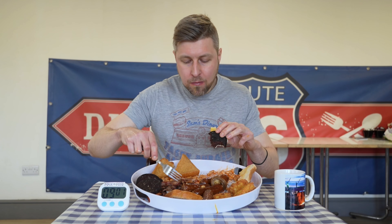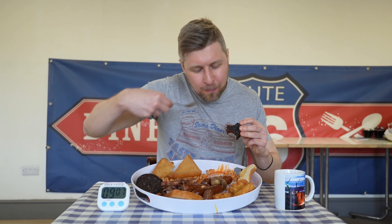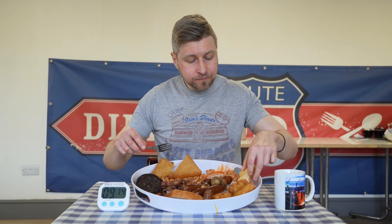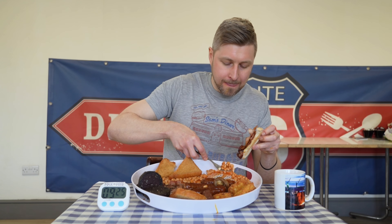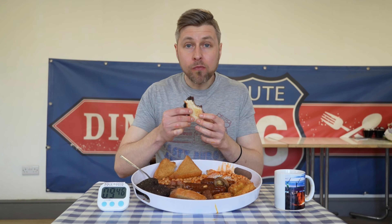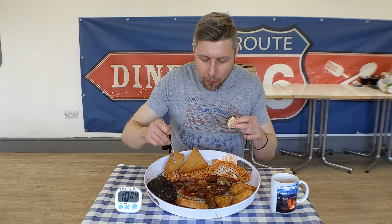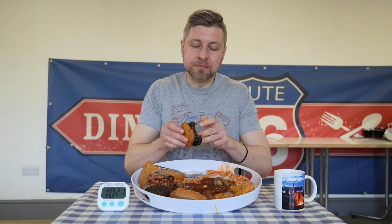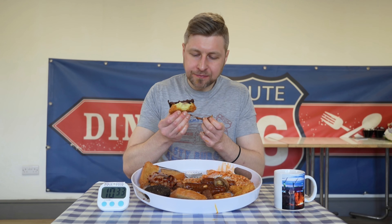Nine minutes in — that is looking like a pretty clean platter. Let me count: it looks like three black puddings left, four hash browns, about two slices of toast, three rashers of bacon, four bangers, and a bit of beans. That's like half a tin there! I definitely felt like I had it at this point but started to slow down a bit. It washes down well with tea — I would never usually opt for tea with a challenge like this but it actually went down pretty well. The hash brown, bacon, and black pudding combo looks really good.